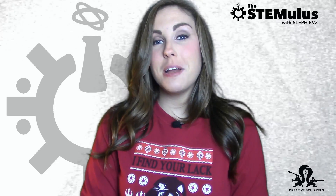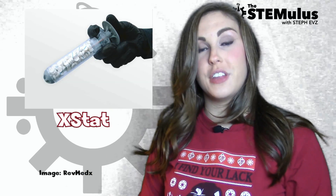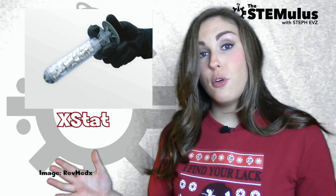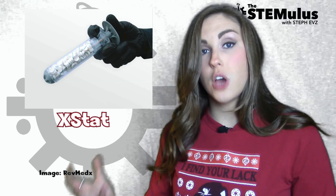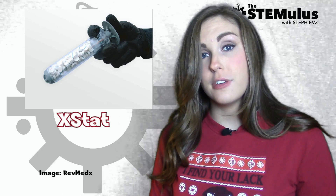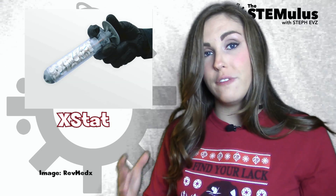Our next story of the week deals with a military medical instrument which may be making its way into your home very soon. This is the XSTAT, which the FDA has recently approved for civilian use. Before the XSTAT was approved for military use, medics had to carry around gobs and gobs of gauze to pack into wounds on the battlefield. This method wasn't very sanitary, and it wasn't always effective on the first try. And when someone's bleeding out due to a very deep wound, every second counts.